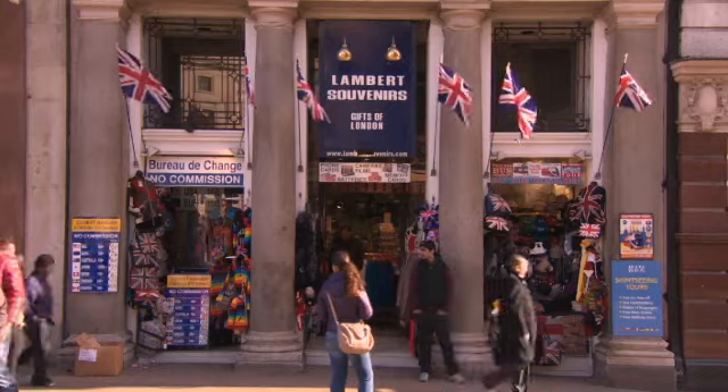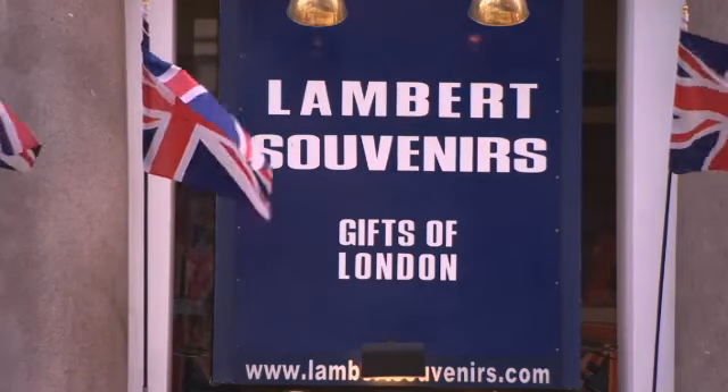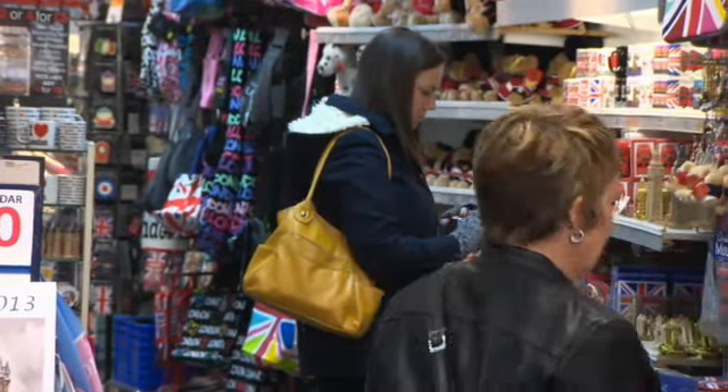This is Lambert Souvenirs. Many tourists come to this shop.